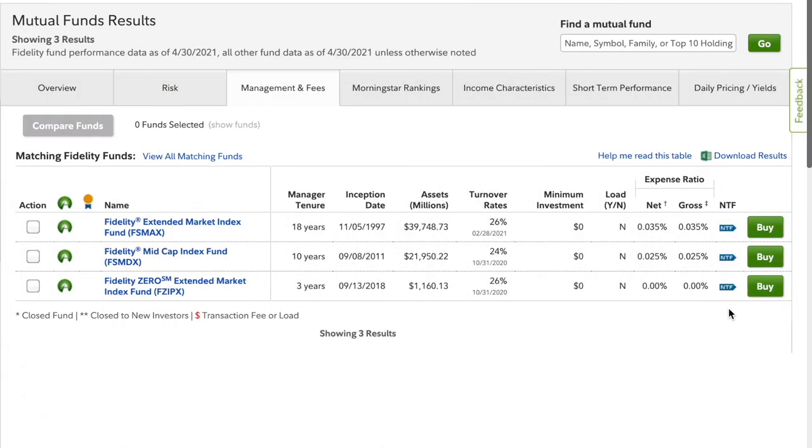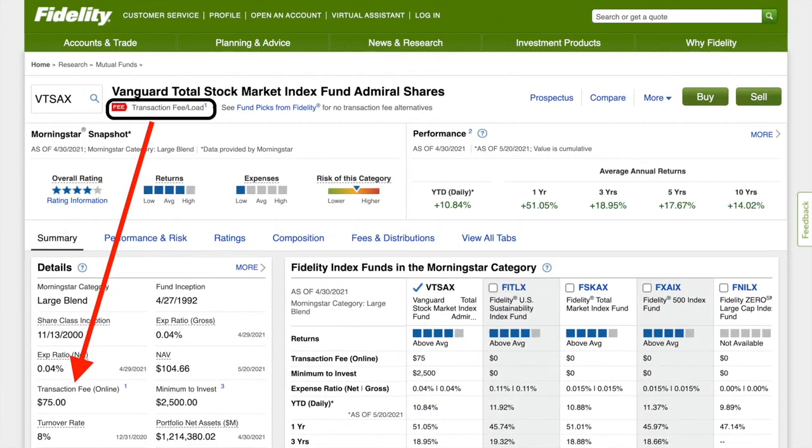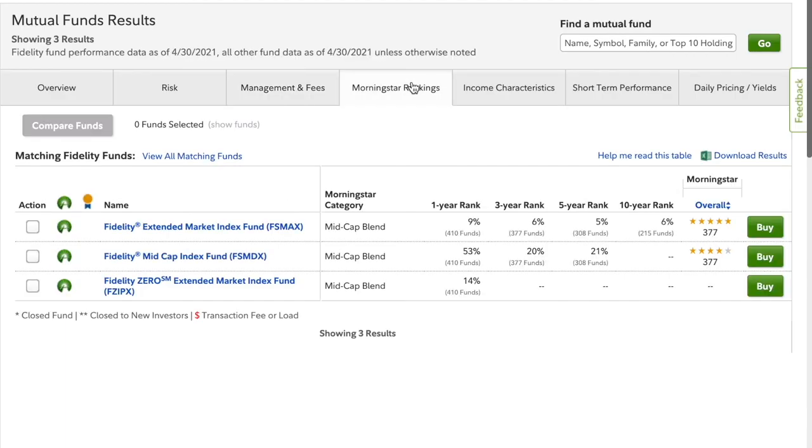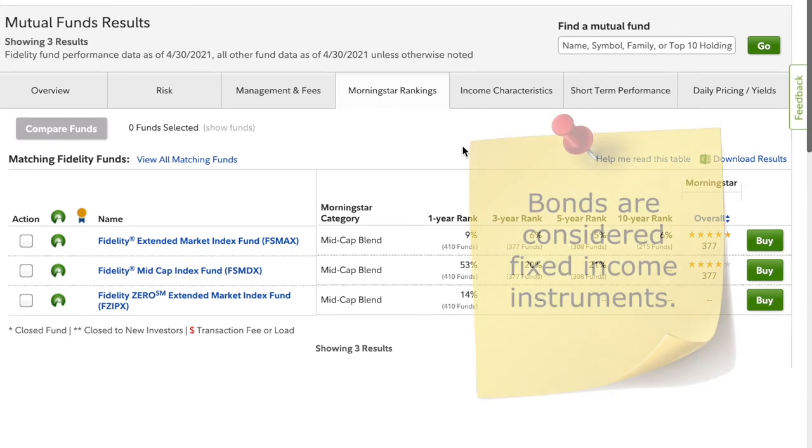NTF stands for no transaction fees — transaction fees are another type of expense that can occur when investing in a mutual fund. However, the Fidelity screener tends to automatically filter out funds with transaction fees. The Morningstar rankings tab is a little less informative due to limited data, but we can see that FSMAX has historically ranked pretty high across funds in the mid-cap blend category. We only have the one-year rank for FZIPX since it was established in September 2018, but for that one-year rank it actually did better than FSMDX, though it doesn't have an overall rating yet.